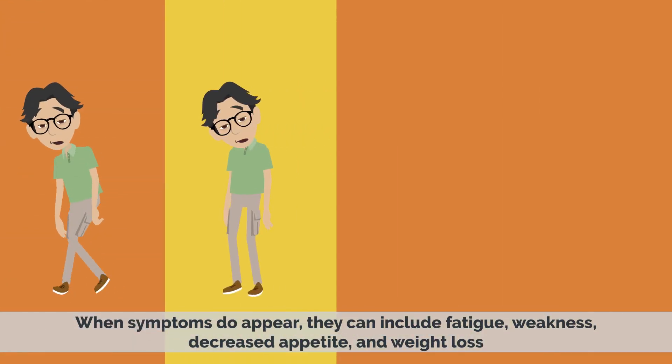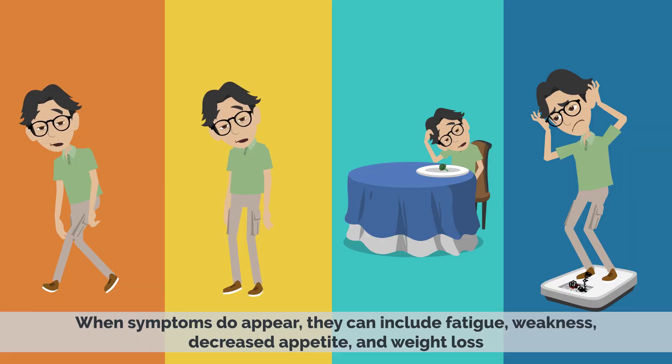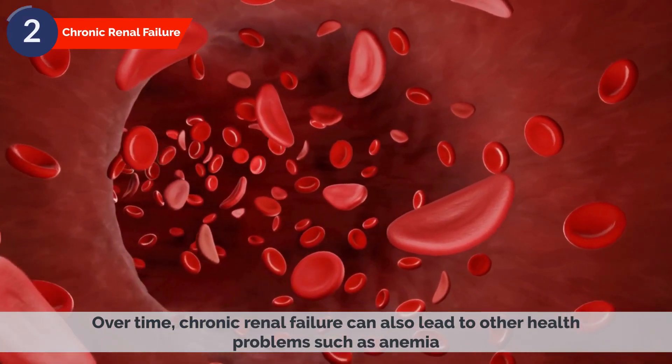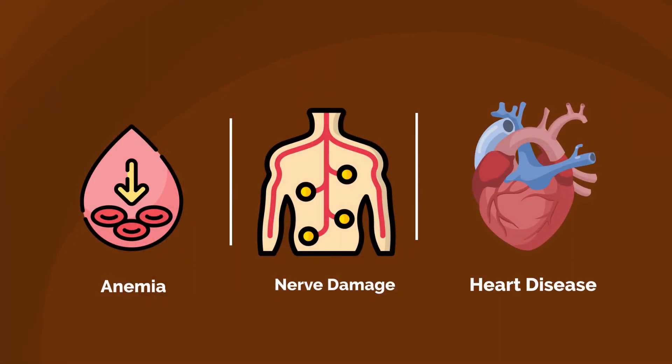When symptoms do appear, they can include fatigue, weakness, decreased appetite, and weight loss. Over time, chronic renal failure can also lead to other health problems such as anemia, nerve damage, and heart disease.